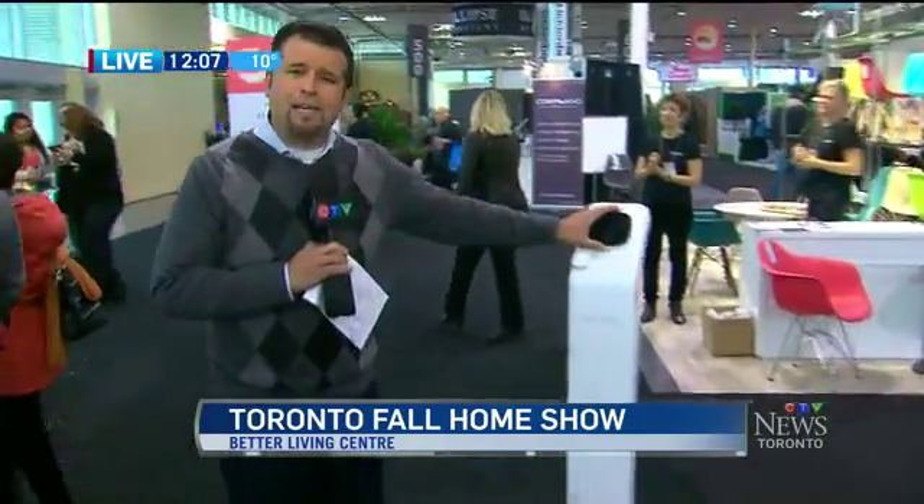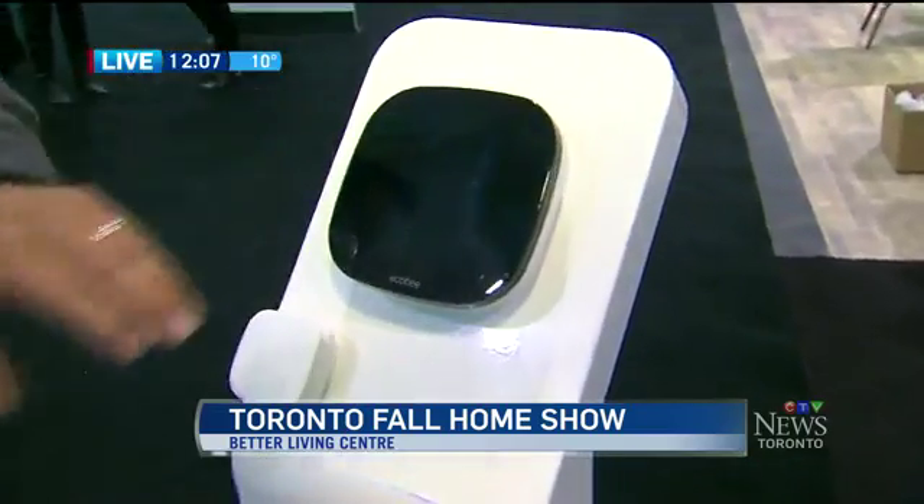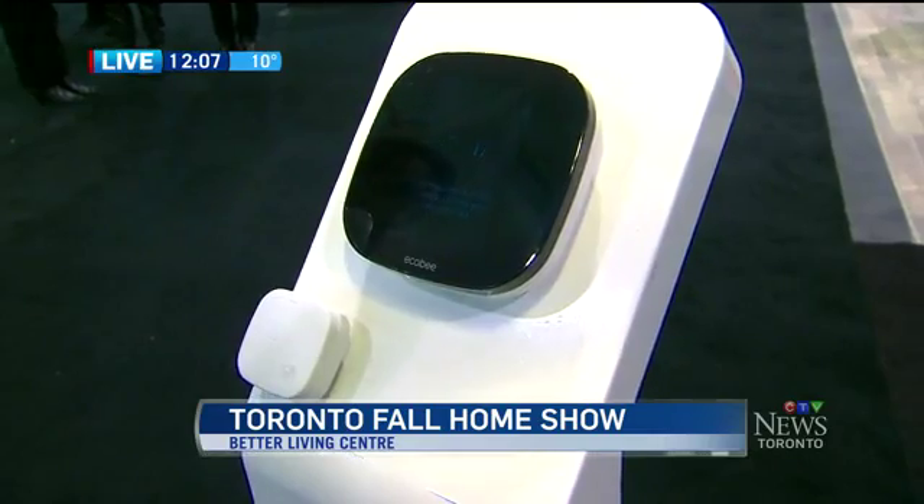Another thing that caught my eye — we've seen this technology before — it's the smartphone thermostat, Wi-Fi activated. What makes this different is that they're individual thermostats. You can now place one in the baby's room, the den, or maybe where the dog hangs out while you're away, and you can control basically each zone through your Wi-Fi and your smartphone.